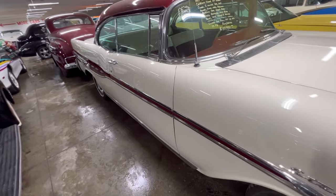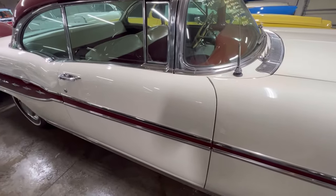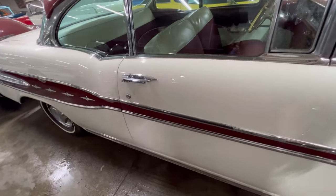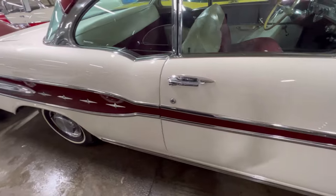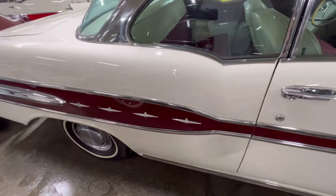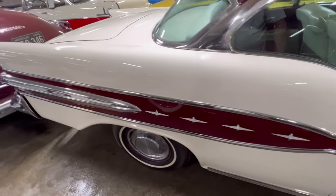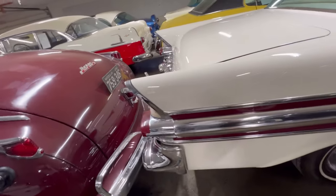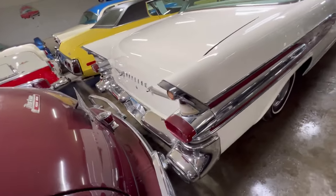Look how clean it is — radiant, the light shines off the paint. With that burgundy going right down the stripes, a burgundy stripe going right down the middle. And you've got a lot of chrome on this thing. When Pontiac built it, they put the chrome on here.